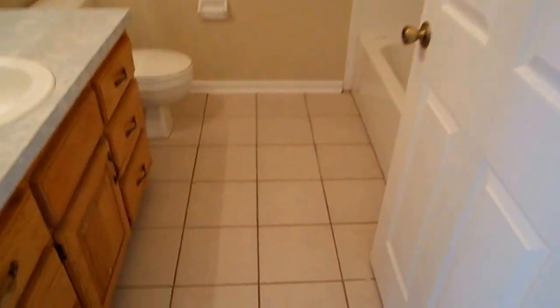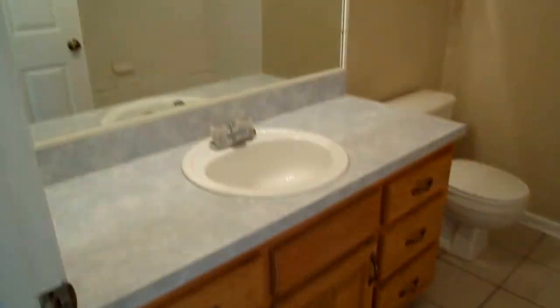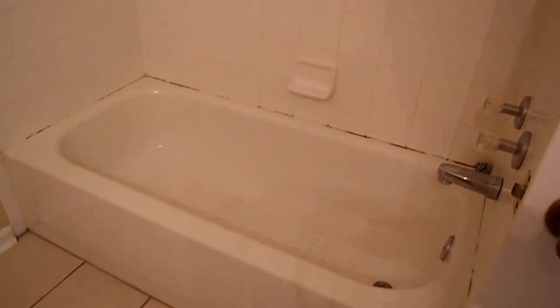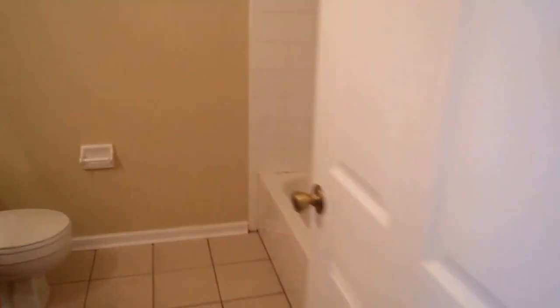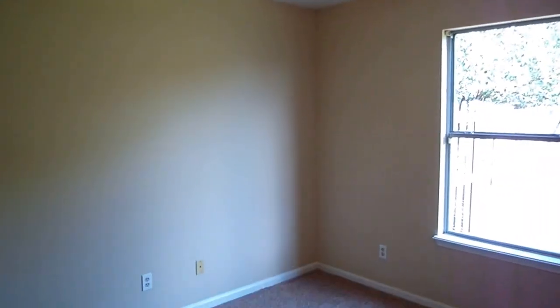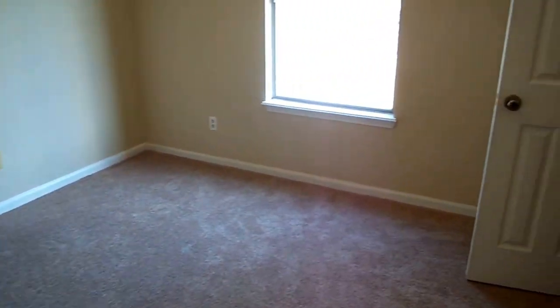Directly across is the hall bathroom — tile floors, a decent vanity, a basic light, and a really nice shower-tub combination with a little bit of mildew at the bottom. Nothing of serious note. There's a small linen closet up above, no ceiling fan — just a basic light. And again, another big walk-in closet right here, so it's a pretty neat setup for those rooms.